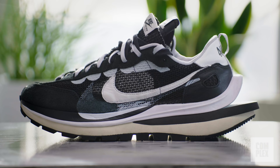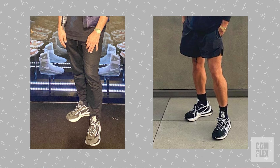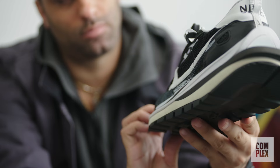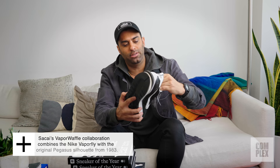The next sneaker in my rotation is the Sacai Nike Vapor Waffle. I talked about the LA trip on the Complex Sneakers podcast where I shot like seven episodes — these dropped that week and I wore them in LA non-stop. A lot of people thought this was going to look like the Balenciaga Triple S and be very big on foot, but it's not as big as you'd think. It's a great silhouette. I love all the Sacai Nike collaborations — in 2019 the Sacai Nike was my shoe of the year, and this is a really strong follow-up.